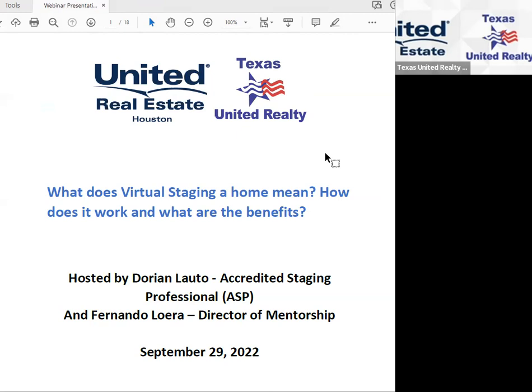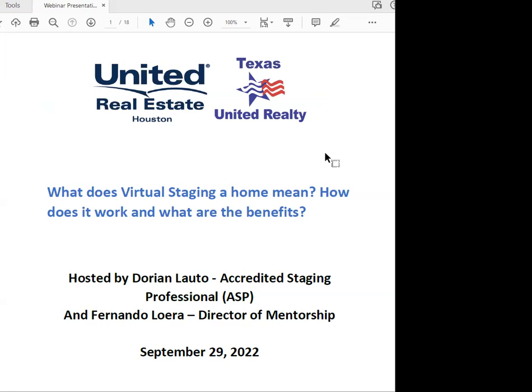If you want to ask a question, Dorian Lotto is an accredited staging professional — you're talking to the expert. Dorian can also be contacted for a complimentary consultation. If you get a listing and need help, she'll do a walkthrough over Facebook or Zoom. Whether your client has their own furnishings or it's a vacant home, she can give suggestions on accessories for the kitchen, bathrooms, and more.